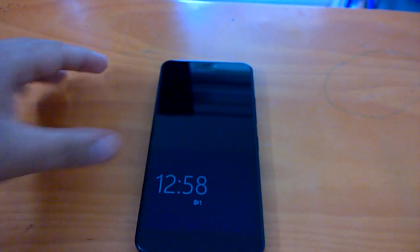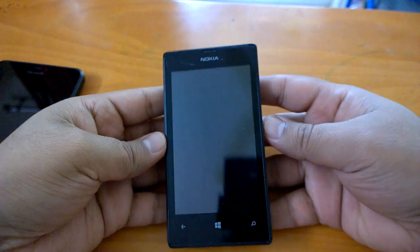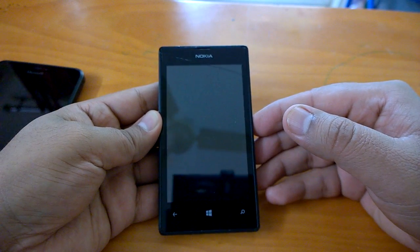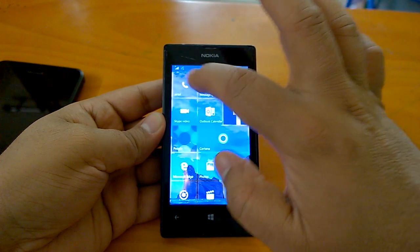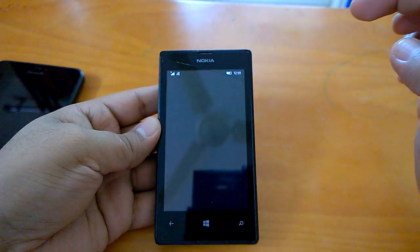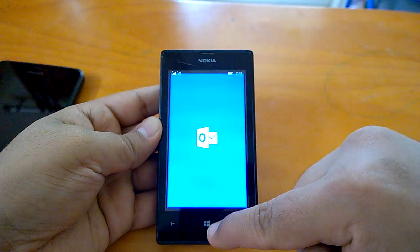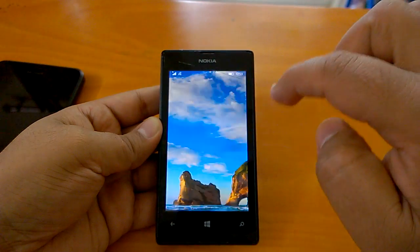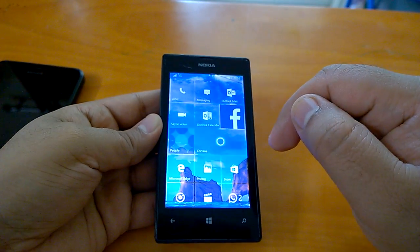We have this build running on a couple of our devices and we'll demo how it runs. Here I have a Lumia 525, which represents the low end of the Lumia lineup — an earlier, previous generation device. We'll see how build 10586.11 actually runs on this. You can see the lock screen animation, and the app responses are quite good — apps open fast.